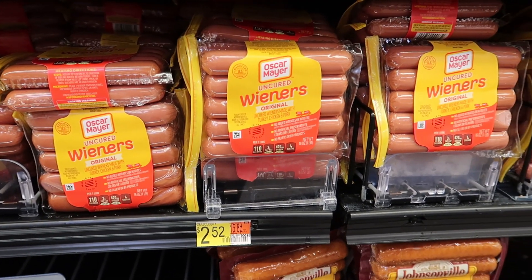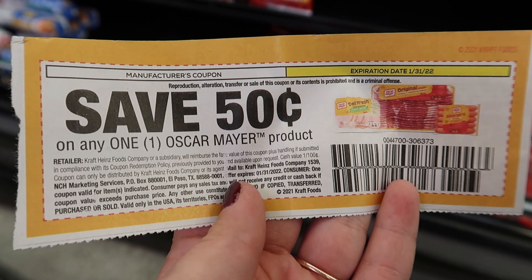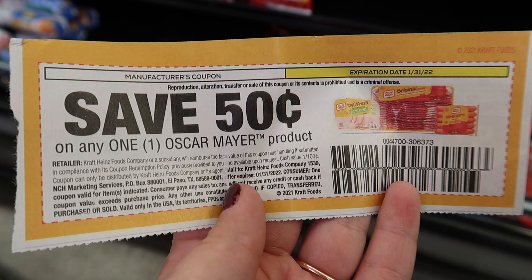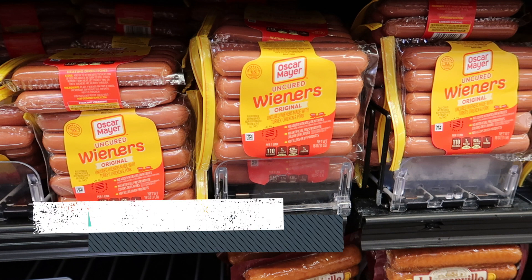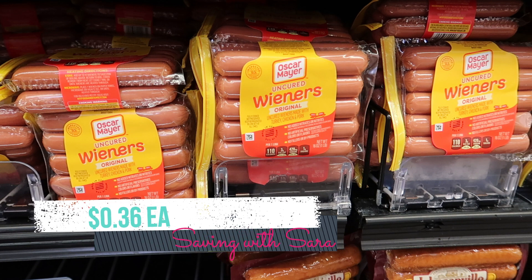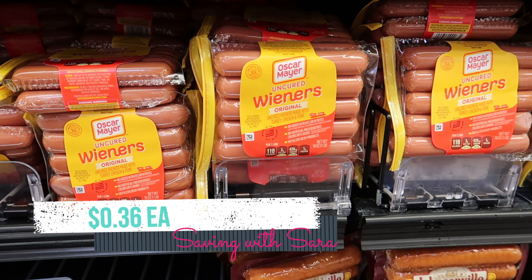Next we're going to grab a pack of Oscar Mayer hot dogs. The cheapest pack in my store is $2.52. We have a 50-cent coupon from SmartSource — it's been a while but it's still valid if you have any left. Submit to Shopkick for $1.66, making it just $0.36 for a pack of hot dogs. Without that coupon it would be $0.86.